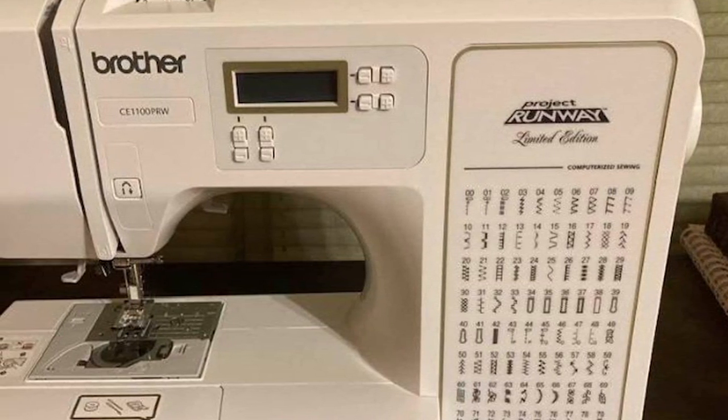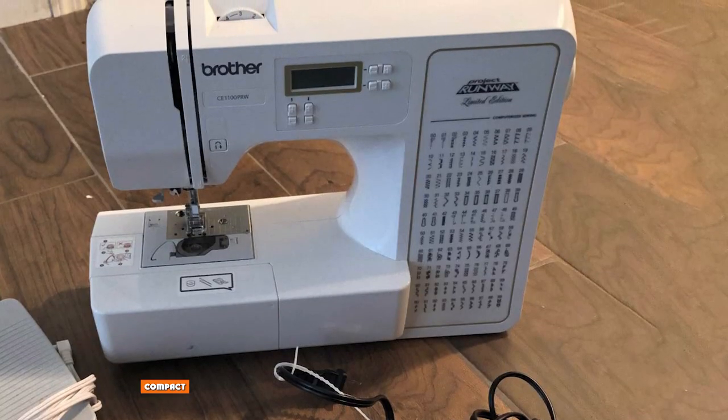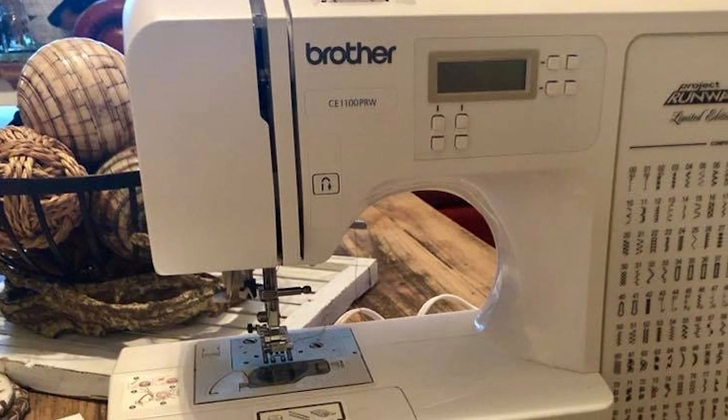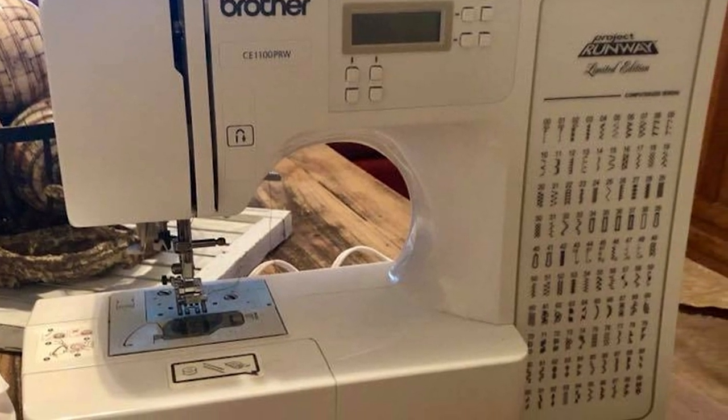Some machines may be light on their feet but could still be taking up a ton of room. With the C1100 PRW, Brother has decided to keep things small and simple. If you already have a sewing machine but were looking for an extra one, the C1100 PRW easily fits into the same room.